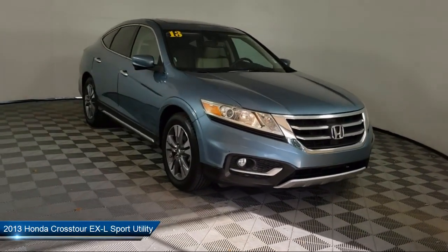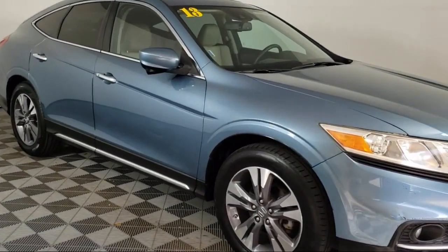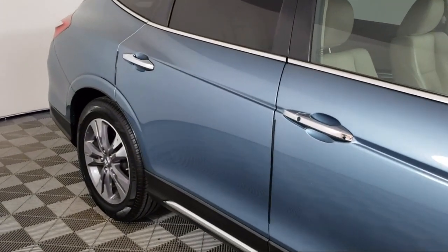It comes equipped with a leather steering wheel with auto tilt-away, keyless entry, heated front seats, HomeLink, alloy wheels, and speed-sensing steering.